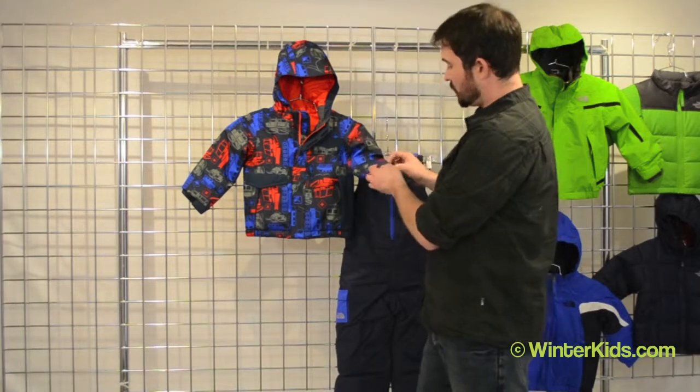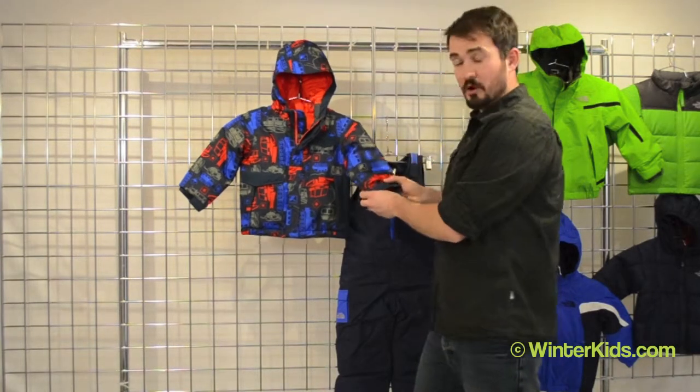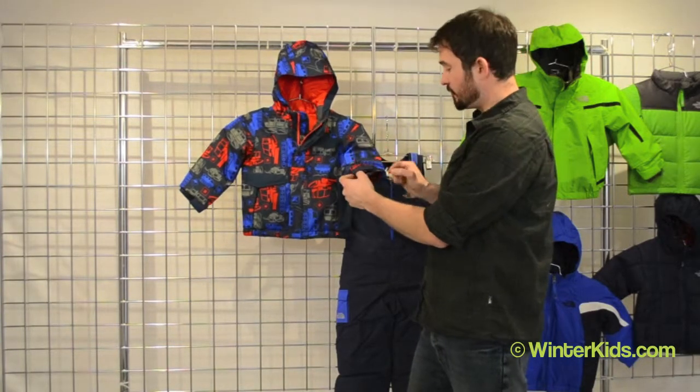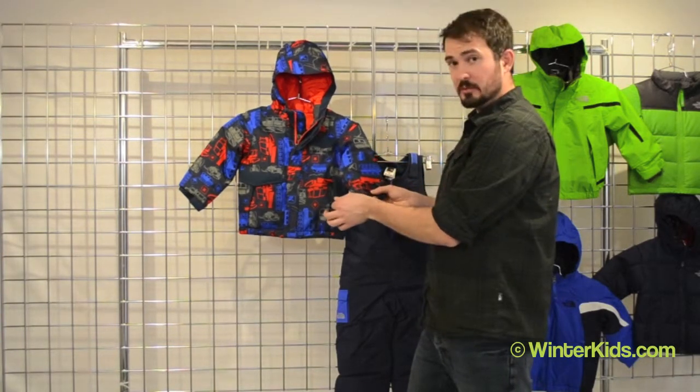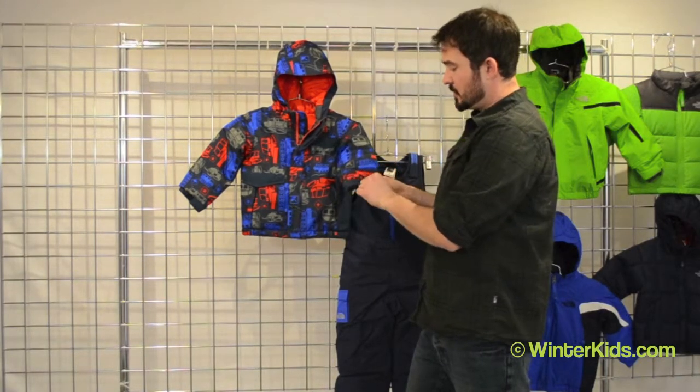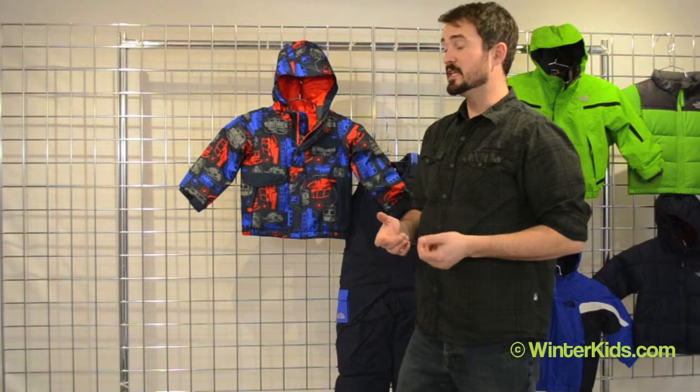We do include our grow cuffs in the sleeves so the sleeves will grow as they do. We have some little glove clips as well to keep those from getting lost or falling off, and it's fully adjustable on the cuffs too. There's a little bit of elastic in there to keep it comfortable, but you can cinch those up on those really cold, really windy days.